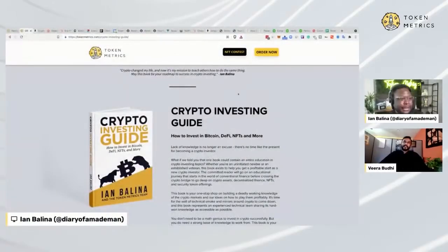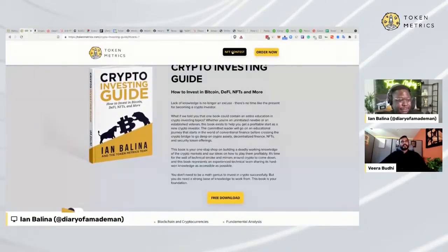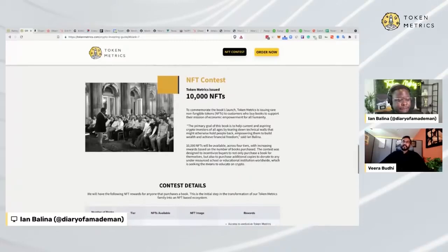Let me actually pull this up here on my screen. Pardon me as we do a quick admin here. So the Crypto Investing Guide — we have the NFT contest. We'll be minting 10,000 NFTs to people who buy the book. So far we have over 5,000 orders for the book and we have a lot more left.